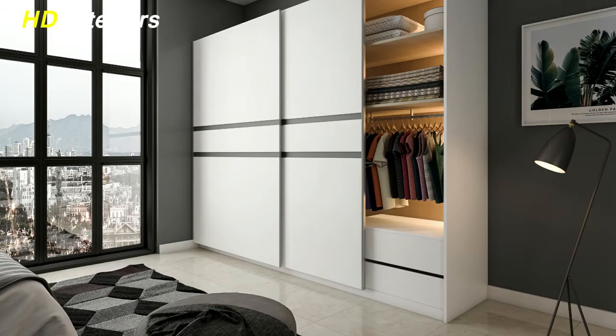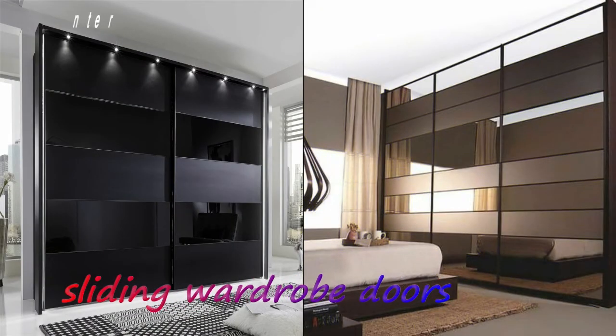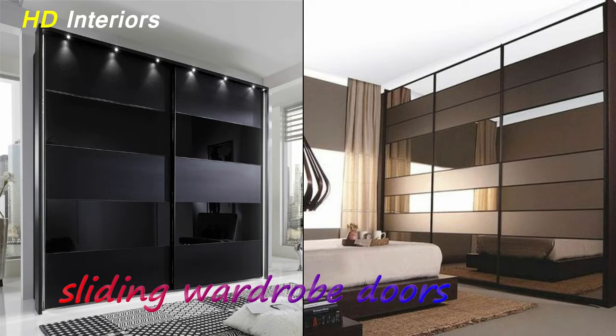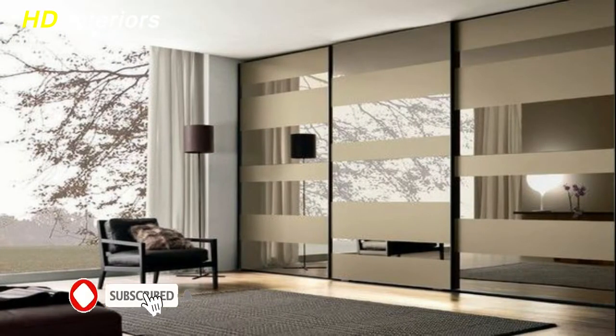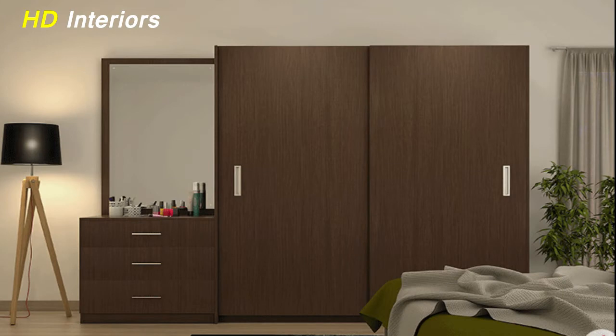A sliding door is ideal when bedroom space is limited, as it offers more walking space and ensures room for other components within the room. Alternatively, swing doors are ideal for bedrooms with large areas. Apart from these obvious reasons, some prefer swing open doors as they are more traditionally comfortable and allow a quick look at the wardrobe.